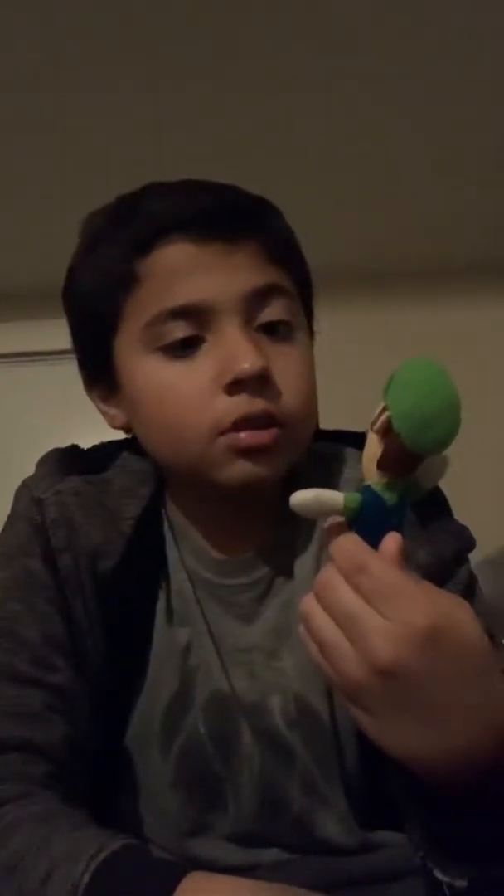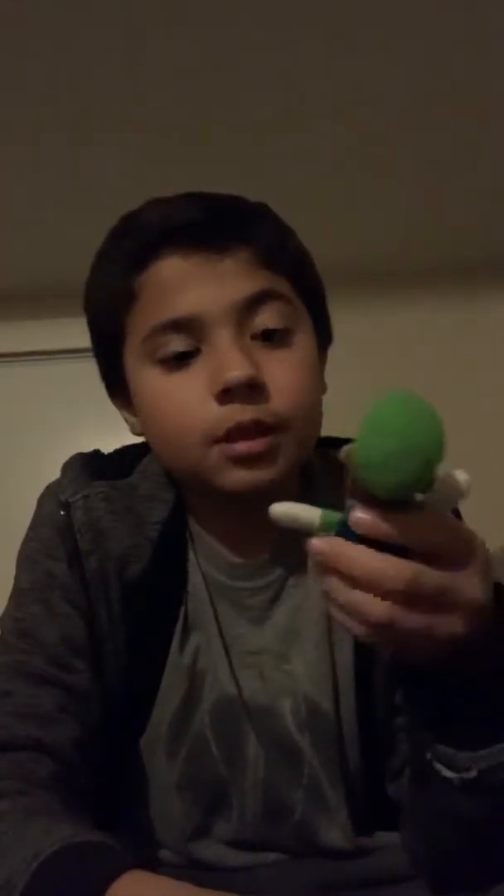Now we have this tiny old Luigi. He is so small — it's like the tiny Mario. I got it from a discount store. He's really cheap. That's all of the Luigis I have.